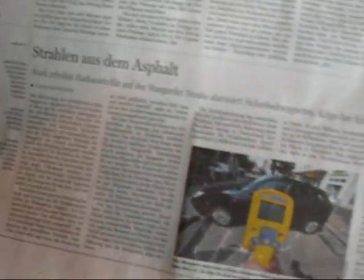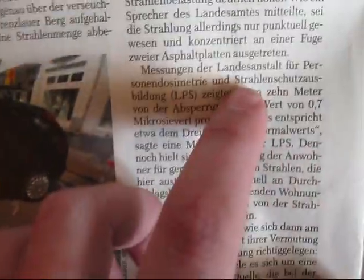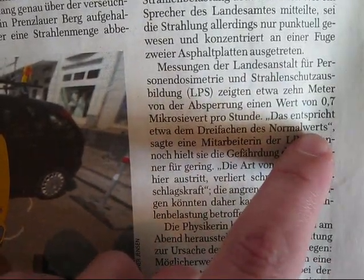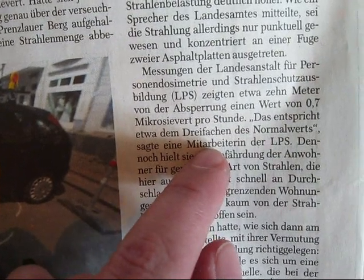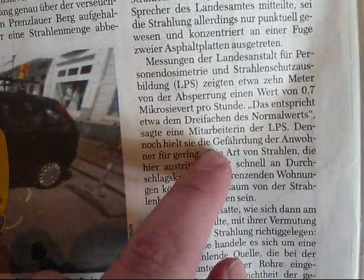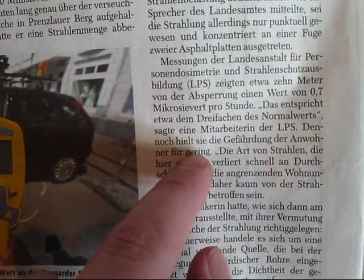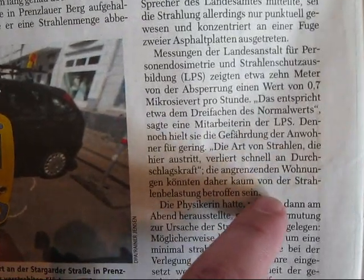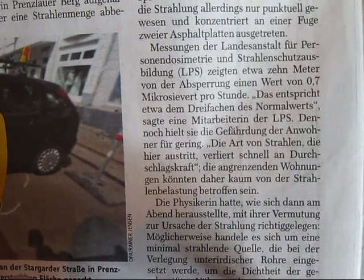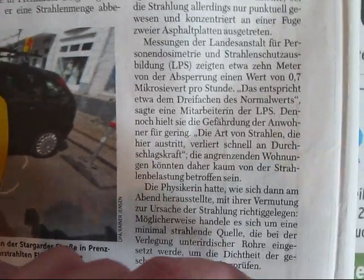The coolest thing was from the Berliner Morgenpost. It said a value of 0.7 µSv per hour at 10 meters distance — about three times the normal range — said an employee of the LPS. I'm not an employee of the LPS! But she said the radiation at that distance would be low and diminishes fast. They put the wrong sentence there — I just told them about the inverse square law, and they said the radiation would not be penetrating, which is not the case. It's gamma radiation, but due to the inverse square law — I told them that, but they obviously didn't get it.